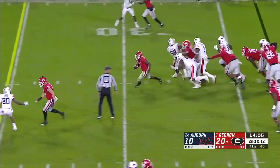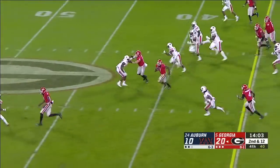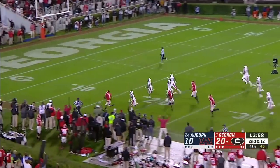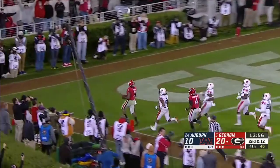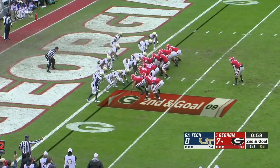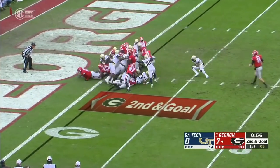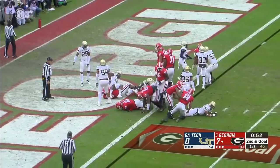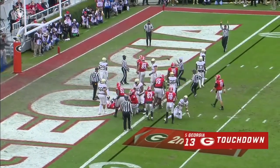They stick with him — he bursts through the hole, breaks a tackle across midfield, gets a nice block down the field and scores a touchdown. Swift dances behind the line, surges forward and powers his way in for another Georgia touchdown.